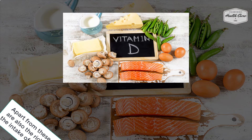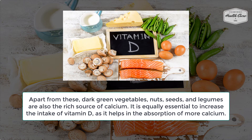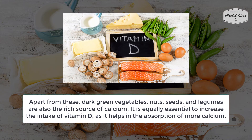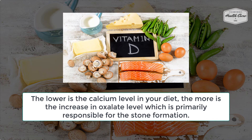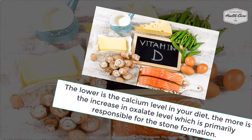Apart from these, dark green vegetables, nuts, seeds, and legumes are also rich sources of calcium. It is equally essential to increase the intake of vitamin D, as it helps in the absorption of more calcium. The lower the calcium level in your diet, the more the increase in oxalate level, which is primarily responsible for stone formation.